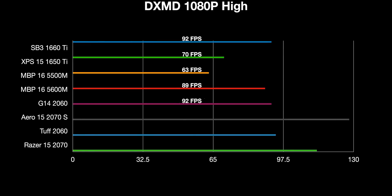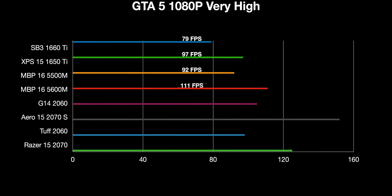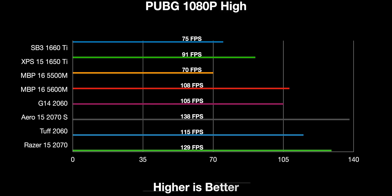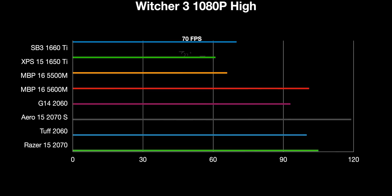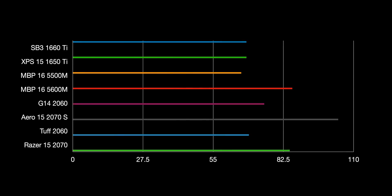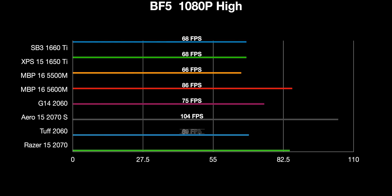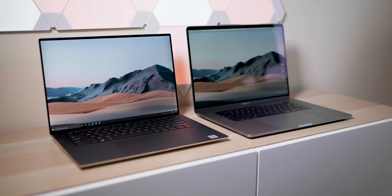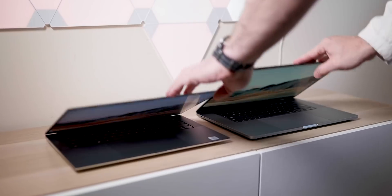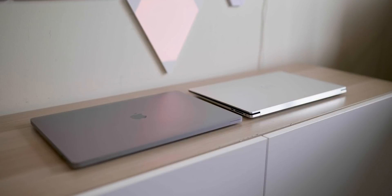I've already done a video comparing these two for gaming, and you won't believe how fast the 5600M is in this MacBook Pro. What do I compare the MacBook Pro 16 to — the XPS 15 or the XPS 17? Usually I would say the 15, but now with the 5600M option, I would more likely compare it to the XPS 17, because the 5600M is at least a 2060, if not more. So there's no hiding it now — it does have the better GPU option compared to the XPS 15.